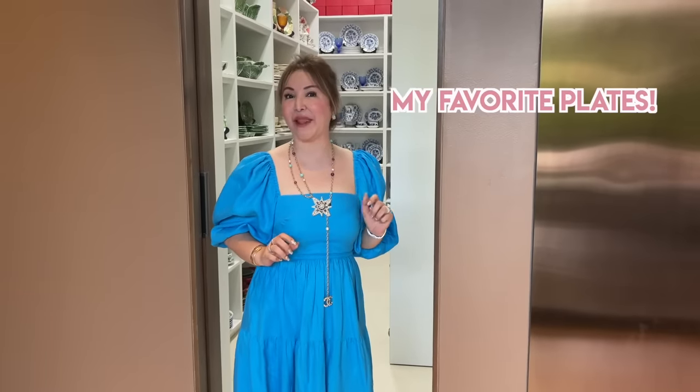Welcome to my vlog! Hi guys! Today, I'm going to show you my favorite place. So, let's go!